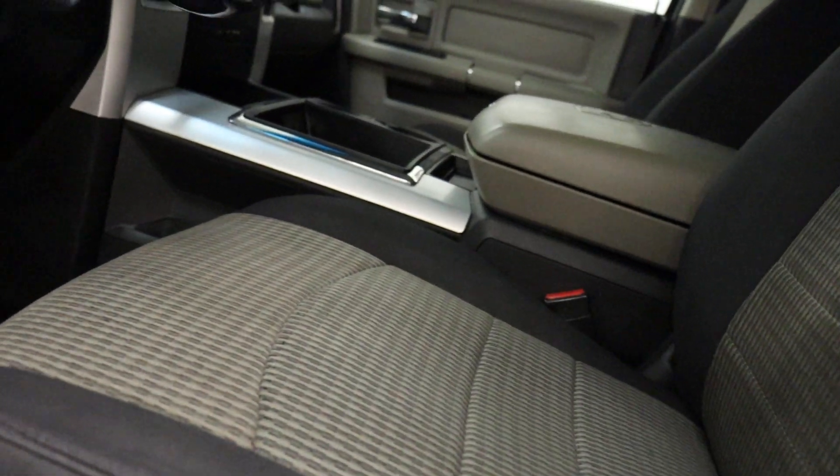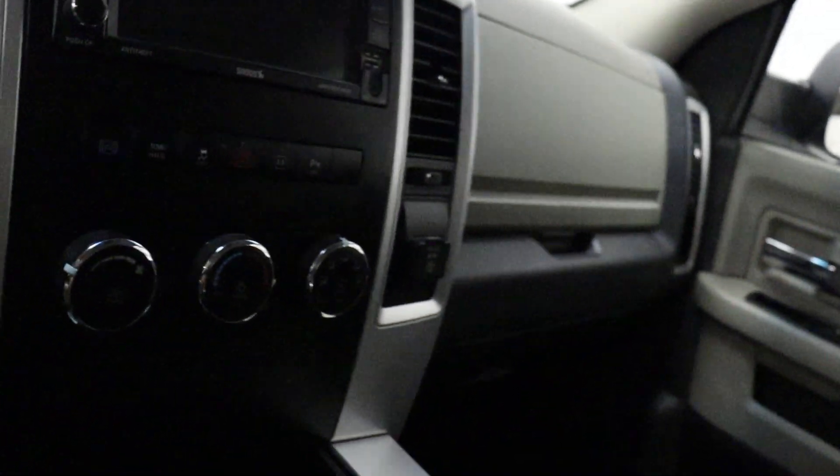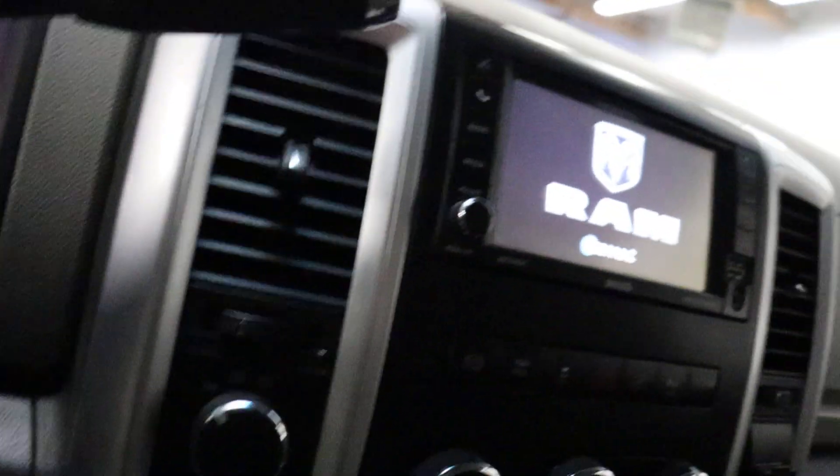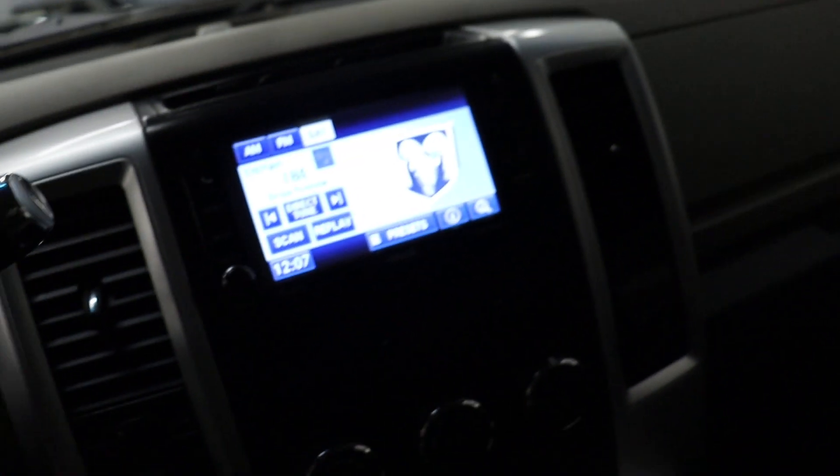There's a little wear on the seat bolster. Let's get in and start it. We do have the books, the tuner, and a wheel lock for it. I'll leave the windows down when I start it so you can hear it — it is loud.